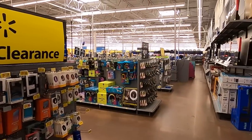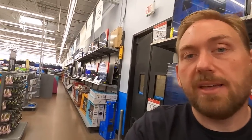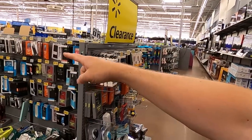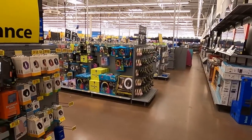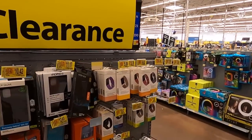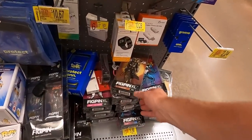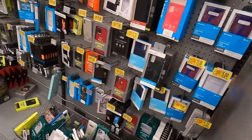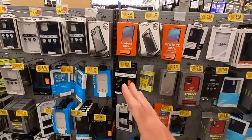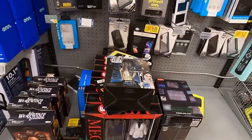We made it to the electronics section. I had to ask where the clearance section was, and the employee said that at the end of every aisle on the inside is where they have the clearance stuff here. It pays to ask for directions sometimes. Just scanning through — nothing's really jumping out at me. Some of these fig pins are kind of cool, but I've never taken the time to scan those. Looks like they have a lot of cell phone cases, which they always do. I generally stay away from selling cell phone cases unless they're really, really cheap.